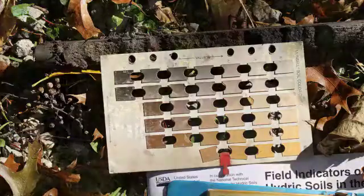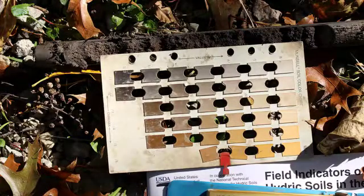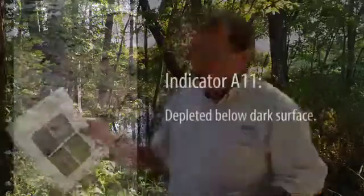If you refer to the picture, you'll see that's basically the indicator that this whole area has. It has a dark surface with gray right underneath it where the water table is at, and that would fit indicator A11 in this book.